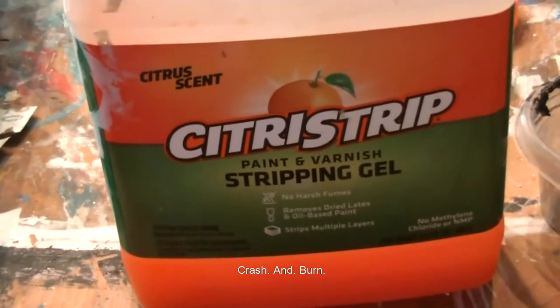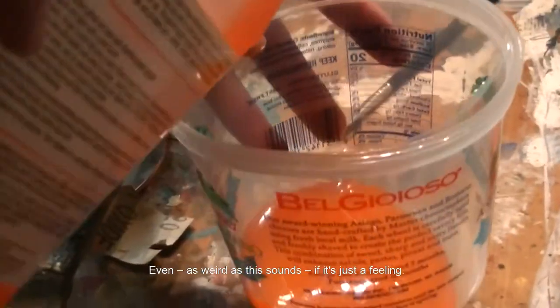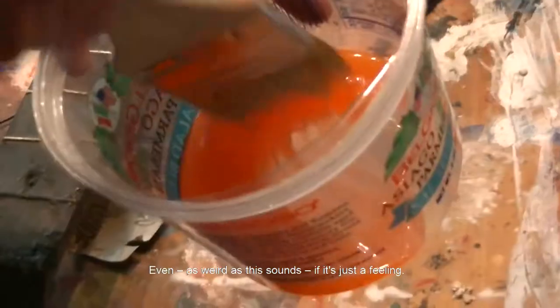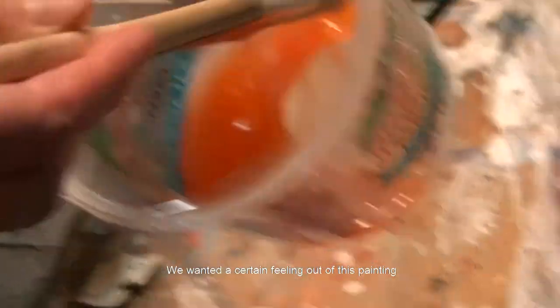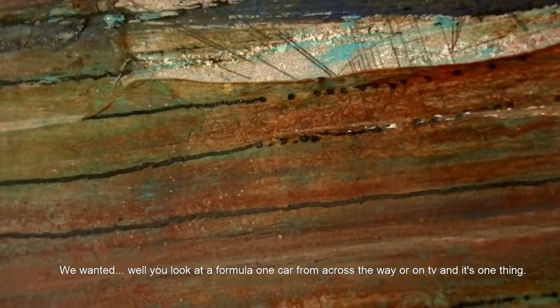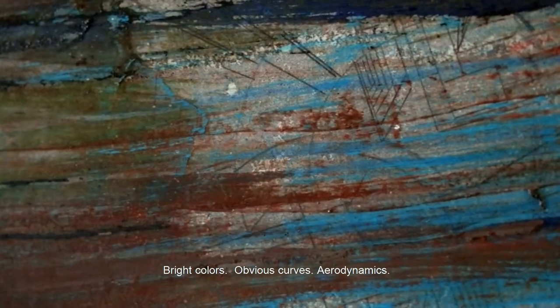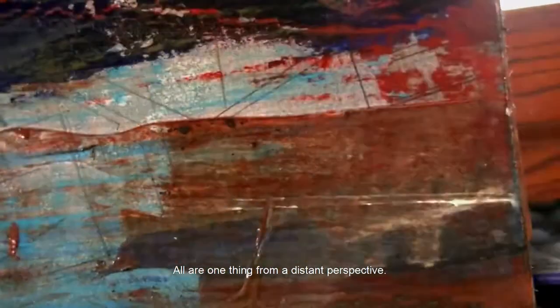Sometimes you just don't like how a project is going. Crash and burn. Sometimes you go into a bit of artwork with a very specific idea, even as weird as it sounds, if it's just a feeling. We wanted a certain feeling out of this painting. We wanted it to reflect layers of work, like the building of a race car — the planning and shaping and tuning and tweaking that goes into it. When you look at a Formula One car from across the way or on television, it's one thing: bright colors, obvious curves, aerodynamics — all one thing from a distant perspective.